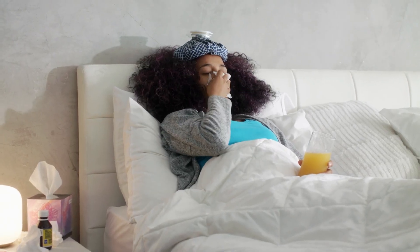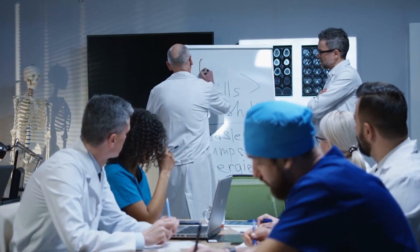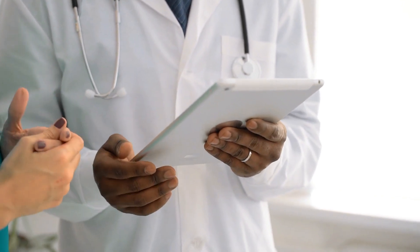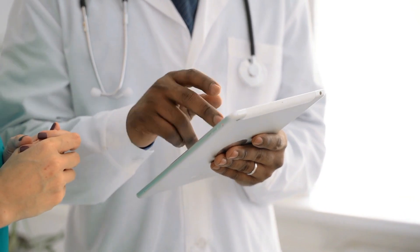Symptoms don't just appear in a flash at the same time — there should be a flow or connection between them. Reports from hospitals suggest that it usually begins with a sore throat, followed by sinus congestion and a headache.